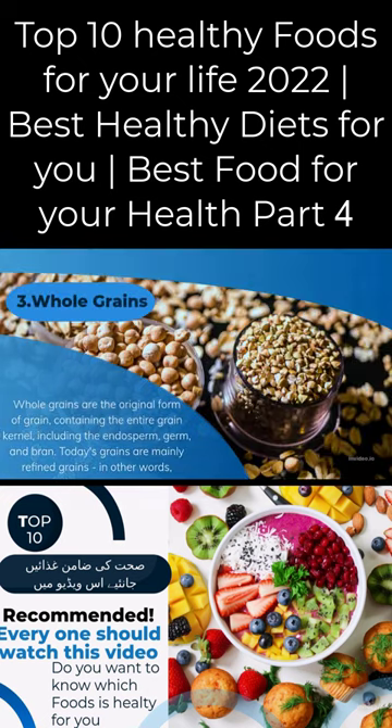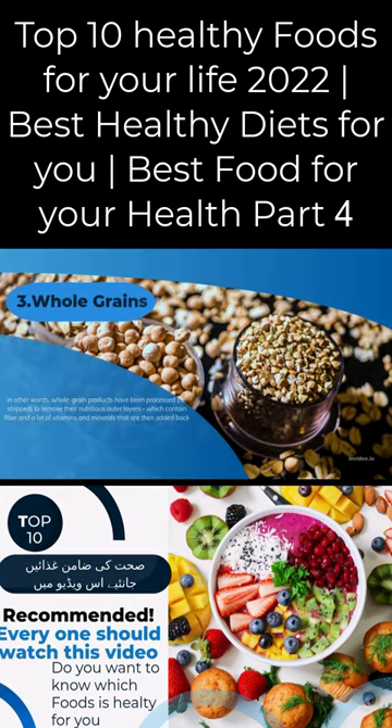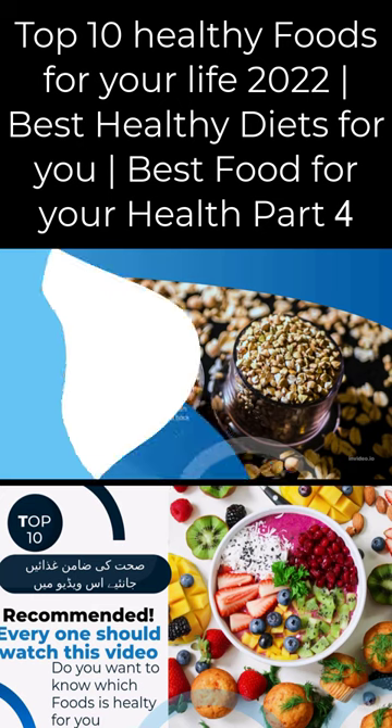Whole grains are the original form of grain, containing the entire grain kernel including the endosperm, germ, and bran. Today's grains are mainly refined grains — in other words, whole grain products have been processed and stripped to remove their nutritious outer layers, which contain fiber and a lot of vitamins and minerals, which are then added back.